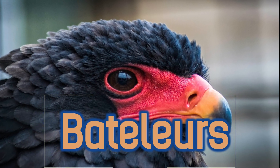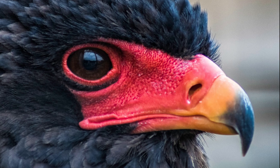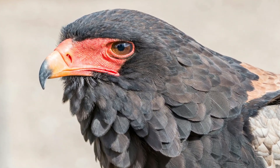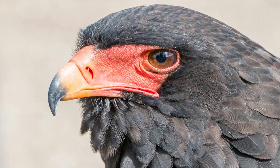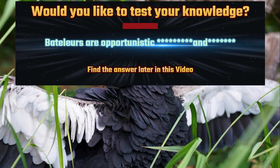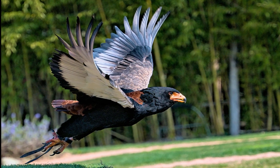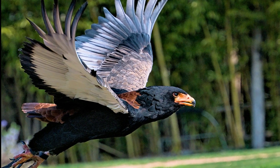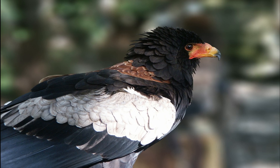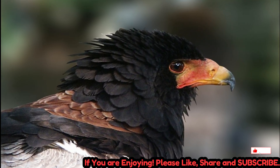The bateleur, Pterothopius echodatus, is a strikingly colorful bird of prey found throughout sub-Saharan Africa and parts of Arabia. Known for its bold coloration and acrobatic flight style, this eagle is one of the most recognizable members of the family Exipatridae. The bateleur's name comes from the French word for tightrope walker, a reference to its distinctive side-to-side rocking motion in flight. A master of the skies, the bateleur spends hours soaring in search of food, using its keen eyesight and agility to locate prey from impressive heights.